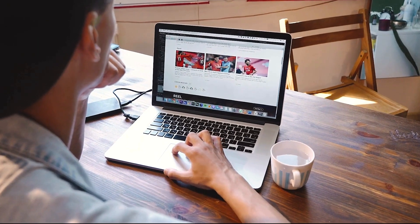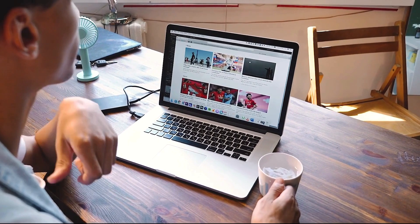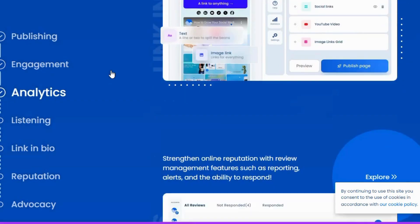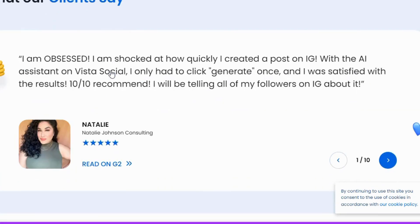Hey everyone, welcome back to TodayPromoCode.com. If you're managing social media for your brand, agency, or just looking to up your social media game, today's video is a must watch. We're talking about VistaSocial, a comprehensive tool designed to streamline your social media management, and I've got an exclusive promo code just for you.